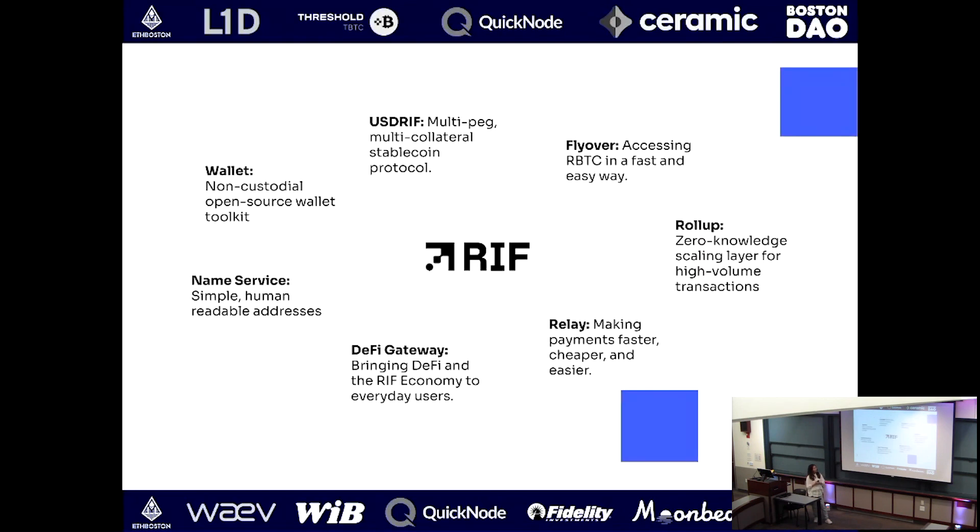Under the hood there are seven distinctly different components: starting with an out-of-the-box wallet infrastructure — if you want to build a non-custodial wallet, we have free infrastructure to explore. We also have RNS — a native naming service that works like ENS but on Bitcoin and Rootstock. There's the Flyover protocol, which introduces the LP concept into the Powpeg bridge, making transactions from BTC to R-BTC and back much faster. And there are gateway, relay, and rollup solutions as well.